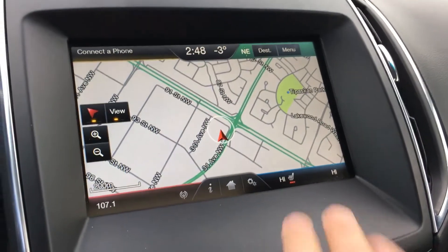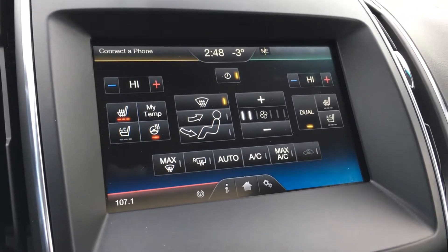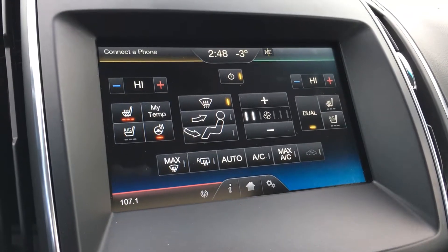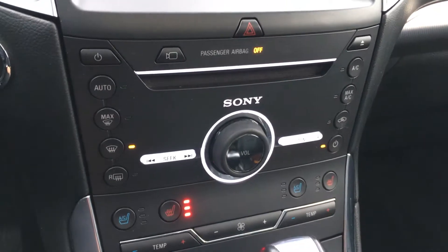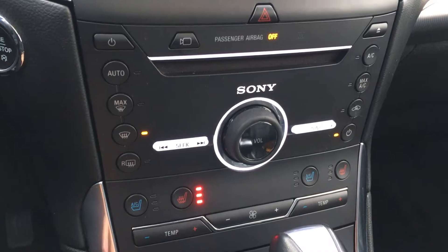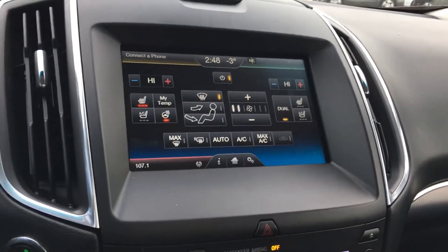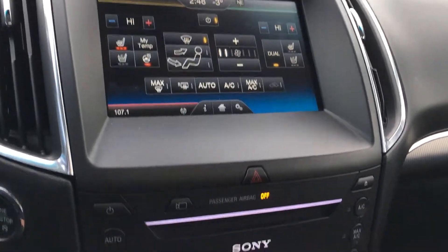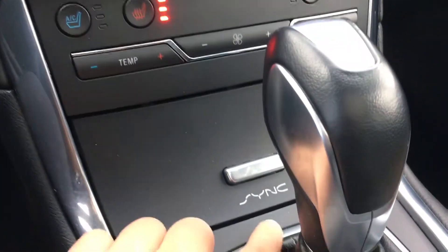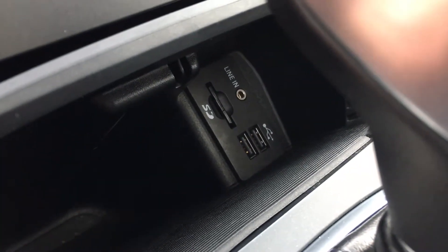The blue menu controls your climate, heated seats, steering wheel, and cooling seats — it's got everything. Further below you can also control all of your climate from down there if you want quick access. The system is powered by Microsoft SYNC, and your USB and auxiliary ports are located there as well.